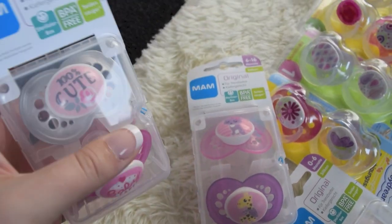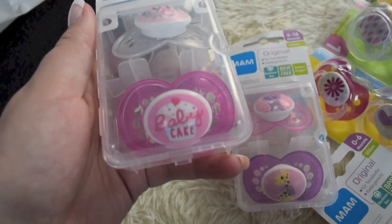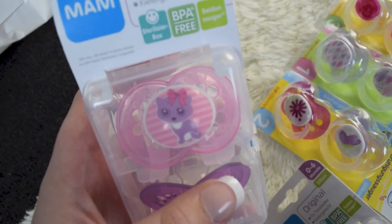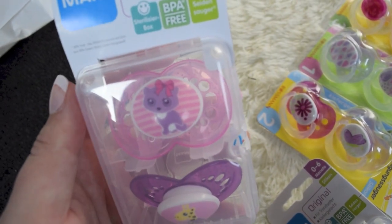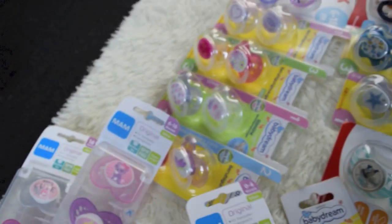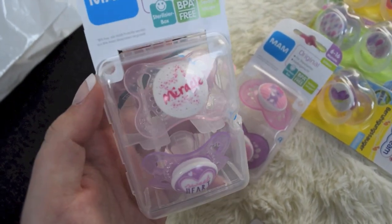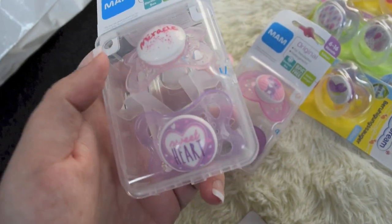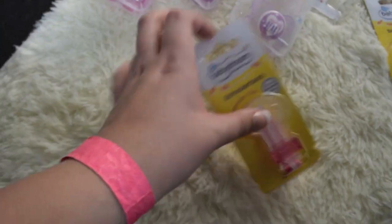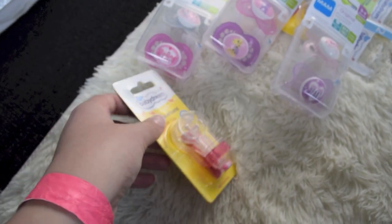And then I got some MAM ones — and this one is 100% cute. And then baby cake — these are so adorable. This cute little cat on it. And then cute little giraffe. And then I got these four for Hannah — Bella can use them too I guess. It says 'miracle' and then 'sweetheart' — had to get those. And then I just got this cute girl pacifier clip.